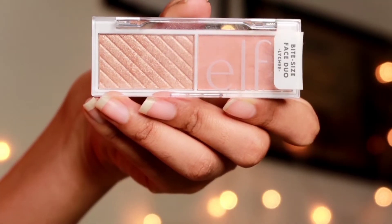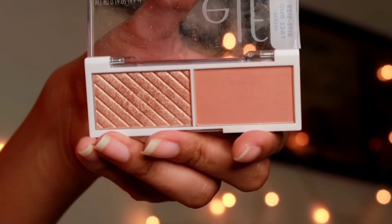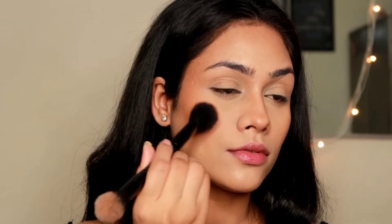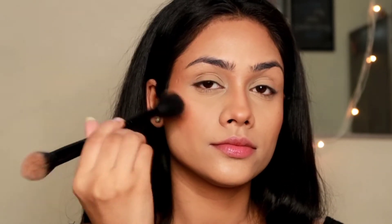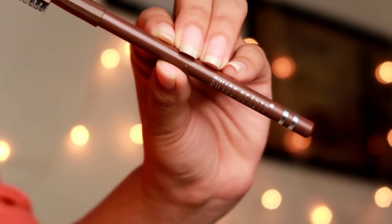Then I'm going to apply this blush — this is the Elf Bite Size Face Duo, and I'm taking the blush shade from this palette and quickly applying it on my cheeks. I have actually reviewed this on my channel — I'll leave the link in the description box. I really like this one. The blush is very nice and can be used for fair to medium dusky skin tones. It's very nicely pigmented and blends very easily.